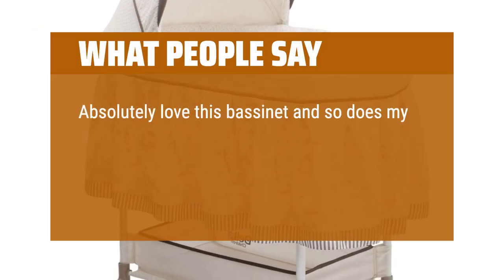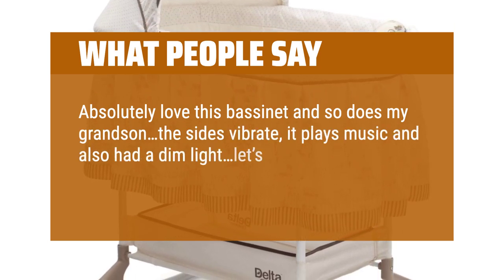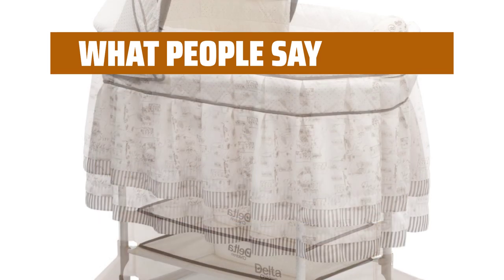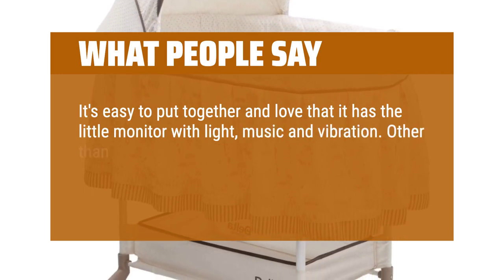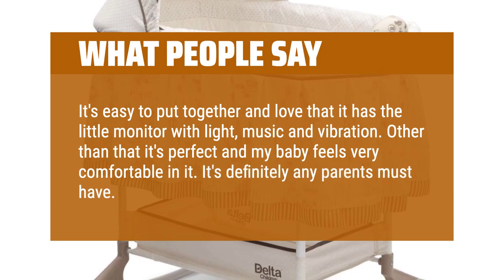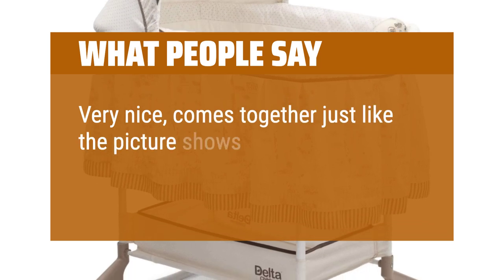What people say: Absolutely love this bassinet and so does my grandson. The sides vibrate, it plays music and also has a dim light — let's not forget it has wheels as well. 10/10 for sure. It's easy to put together and I love that it has the little monitor with light, music, and vibration. My baby feels very comfortable in it — it's definitely any parent's must-have. Very nice, comes together just like the picture shows.